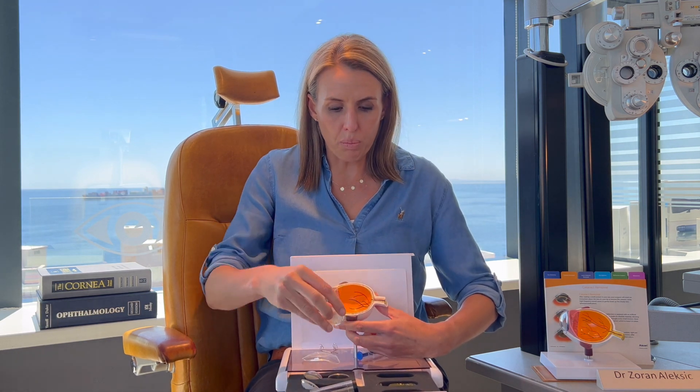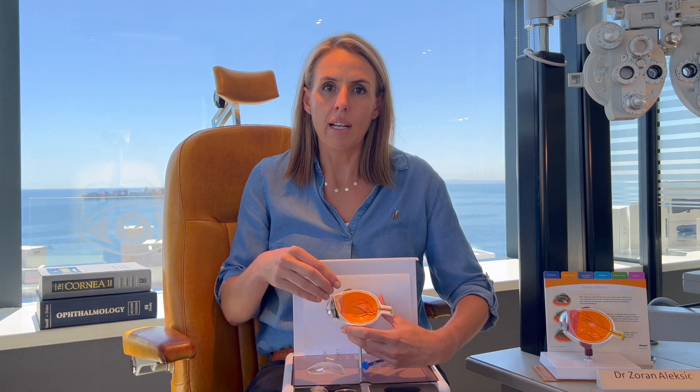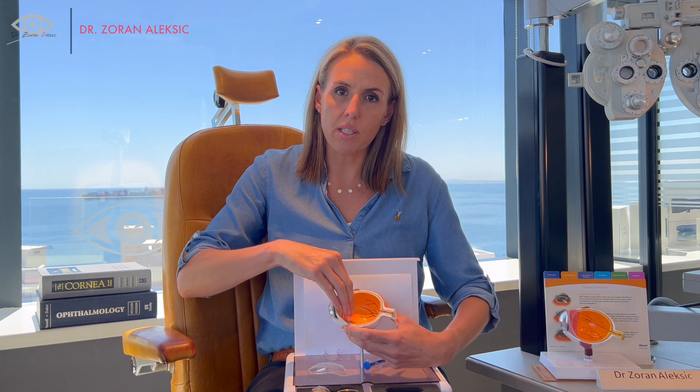We can't remove something and not put something back. On the side of the eye, we make a two millimeter incision. Through that incision, we go with what we call a phaco emulsification machine, which is an ultrasound used to break the lens — now the cataract — into small pieces, in order to extract it through that same two millimeter incision. This lens sits in a lens capsule, and we leave the capsule behind because it serves as a structure for the new artificial lens to rest against.